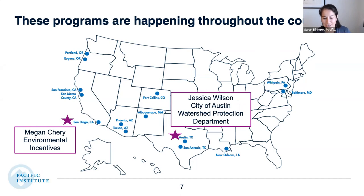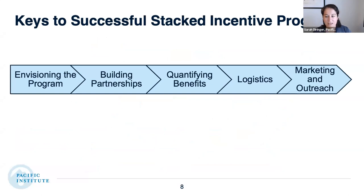Today, Jessica and Megan are going to share two examples from San Diego and Austin to walk us through the keys to making these programs successful. Through our interviews, we found several high-level keys to success. The first was around envisioning the program to include co-benefits — thinking about what other benefits come from a customer incentive program and who are potential partners. There was also a lot of work that needs to go into actually building those partnerships with other agencies.